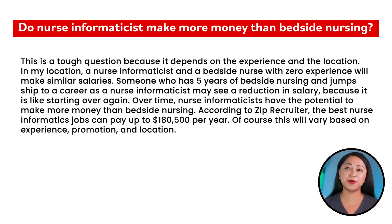Do nurse informaticists make more money than bedside nurses? This depends on experience and location. In my location, a nurse informaticist and a bedside nurse with zero experience will make similar salaries. Someone who has 5 years of bedside nursing and jumps to a career as a nurse informaticist may see a reduction in salary because it is like starting over again. Over time, nurse informaticists have the potential to make more money than bedside nurses. According to ZipRecruiter, the best nurse informaticist jobs can pay up to $180,500 per year.